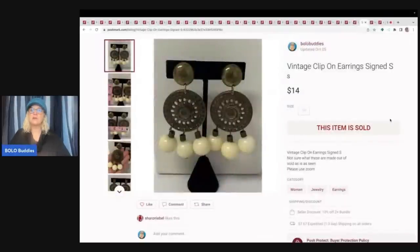These vintage clip-on earrings — I don't remember where I got them, but I sold these for $14 with the buyer paying shipping. They were signed 'S' — I'm not sure what the S stood for.